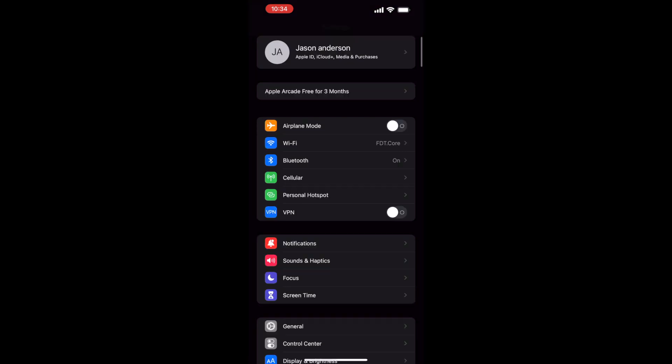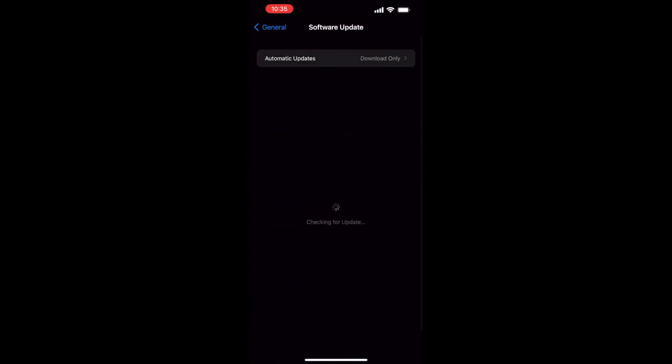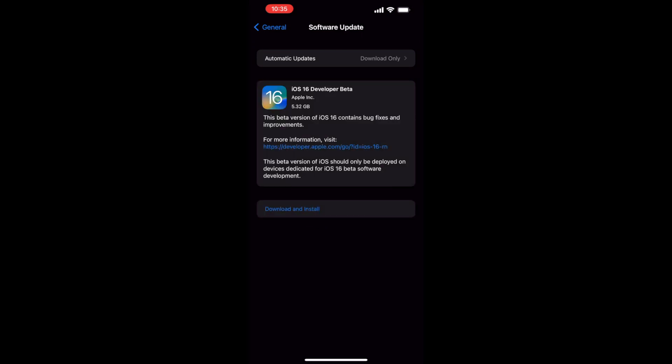Once your phone restarts, you'll be able to go download the latest version of iOS. Once you've finished downloading, go back to Settings, click General, click on Software Update, and you should now see iOS 16 ready for download. Click download and install and then follow the instructions on the screen.